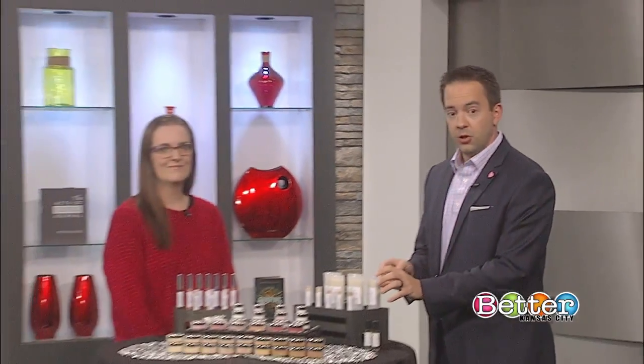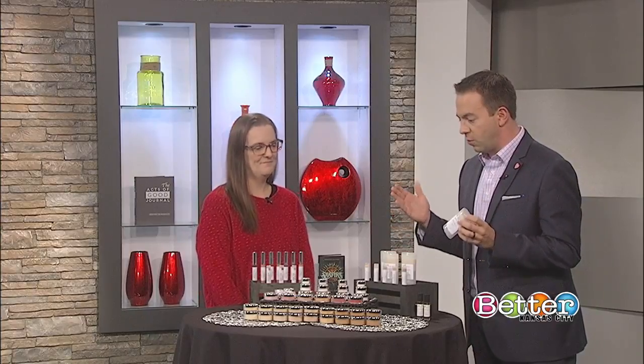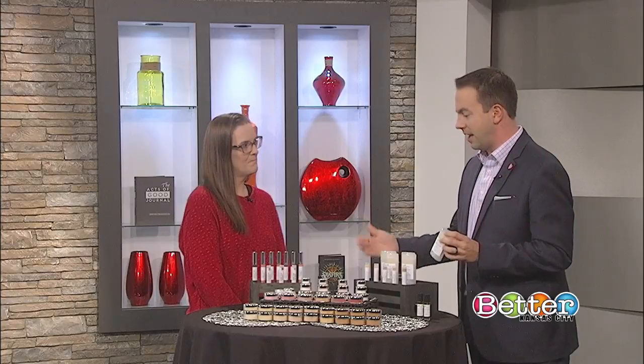It's a story of how a mom wanted better products for her family, so she did something about it. Joining us is Delia Worley. She has raw beauty items here today. What made you want to start your own product line, and how did you do that?